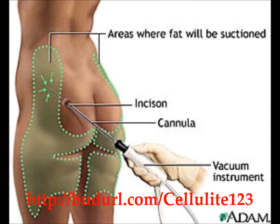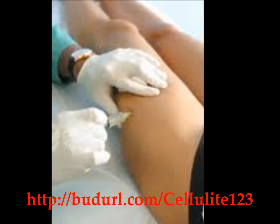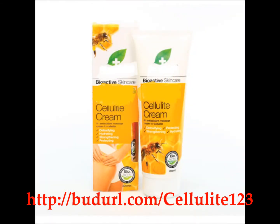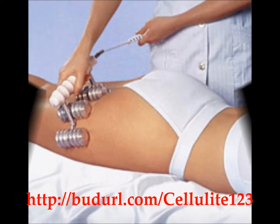Treatments like liposuction, the surgery to remove fat, and mesotherapy, the injection of drugs into cellulite, are either expensive or may produce only temporary improvement. Creams never do the trick as advertised. Some machine treatments are hardly the answer.